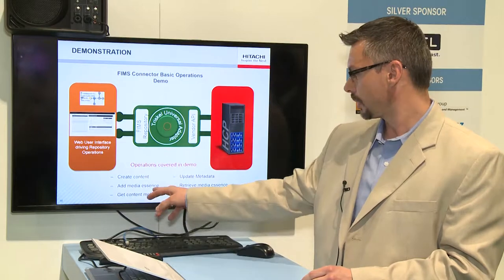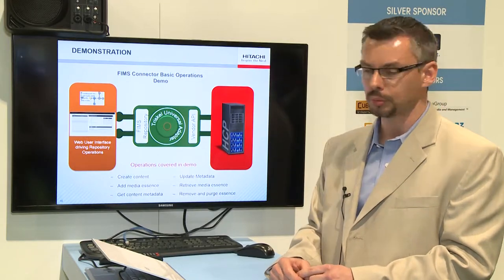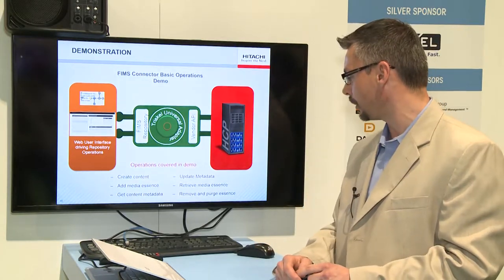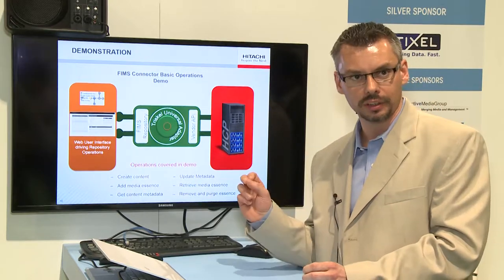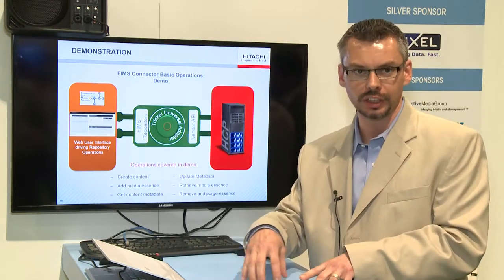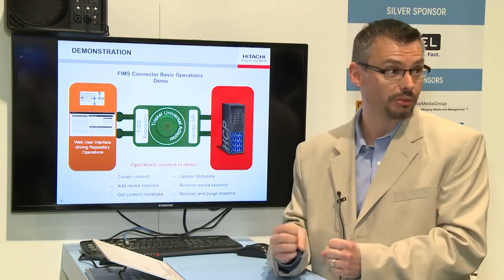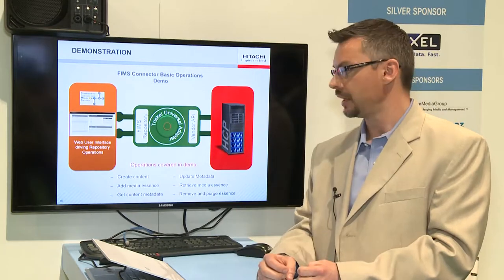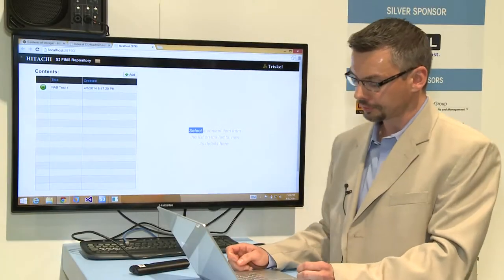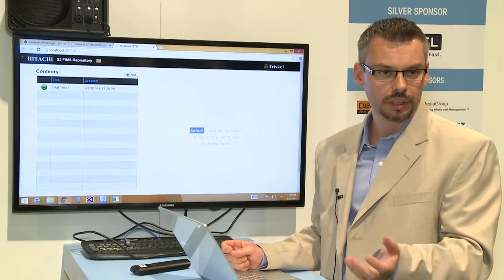We're going to create some content, add some media essence, get the metadata around the object itself, update that metadata, retrieve the media essence, and then remove and purge it. The big difference between the out-of-the-box Hitachi API and the FIMS repository is that this is now an object-based storage, not a file-based storage. So we have embedded within the adapter the ability to manage, control, and store metadata within the storage itself.